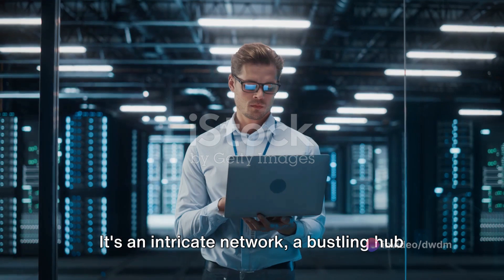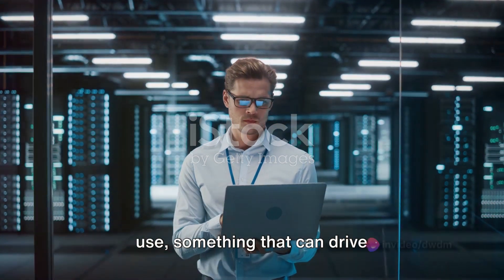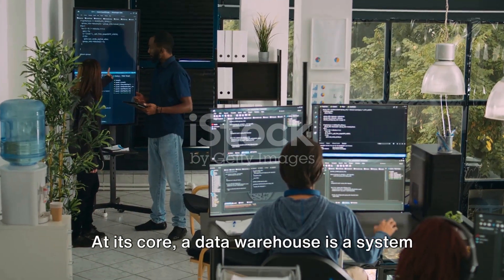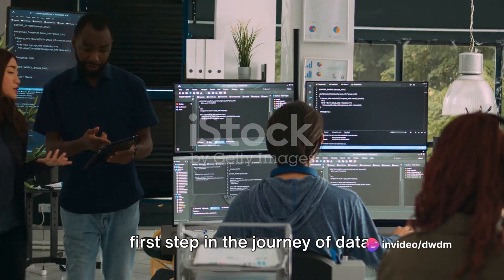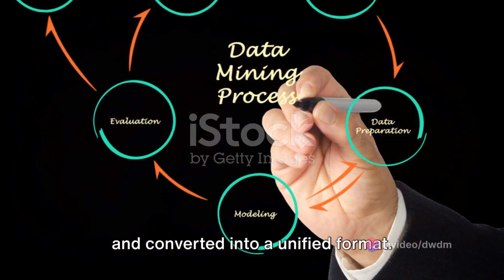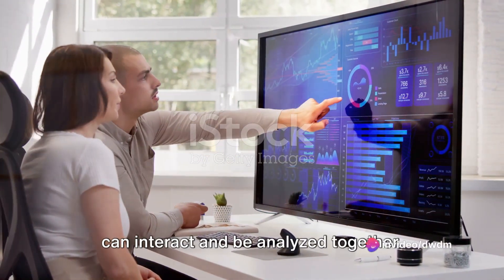It's an intricate network, a bustling hub of activity that takes raw, unprocessed data and turns it into something we can use — something that can drive decision-making and fuel innovation. At its core, a data warehouse is a system that pulls data from diverse sources. This process, known as extraction, is the first step in the journey of data. Once extracted, the data goes through a transformation phase where it is cleaned and converted into a unified format. This standardization is critical, as it ensures that data from different sources can interact and be analyzed together.